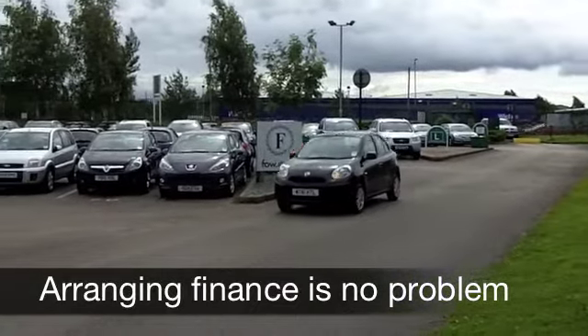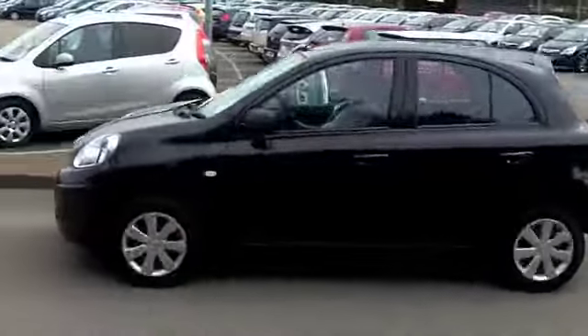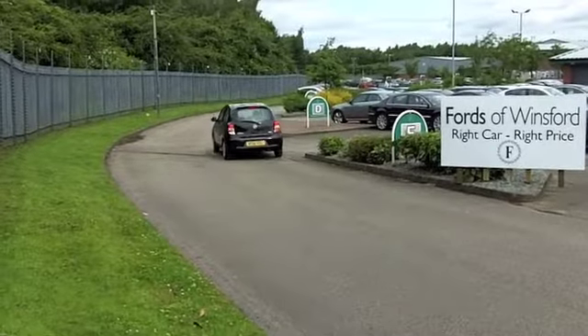On the clock we've got about two and a half thousand miles, so really this car is brand new. Inside you've got a very smart cabin, and it's nice and easy to get in and out of.